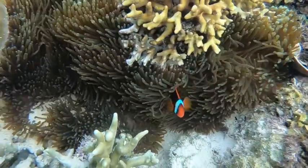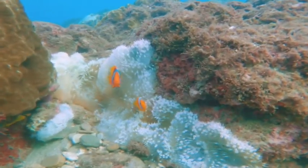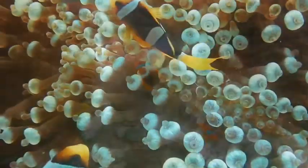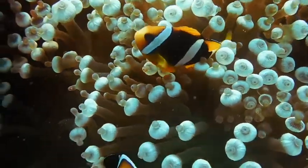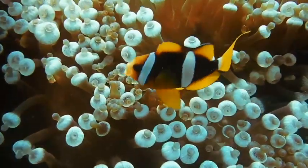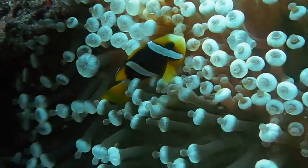The female can lay between 100 and 1,000 eggs, which are then fertilized by the male. The male also takes care of the eggs by making sure they are clean from debris and safe from predators, until they hatch — which can take up to 10 days.